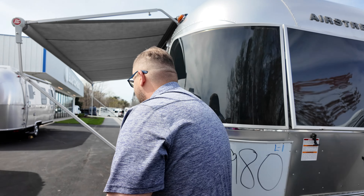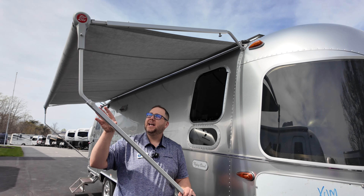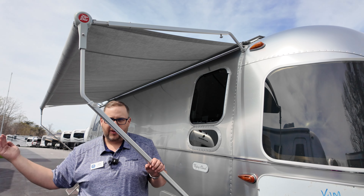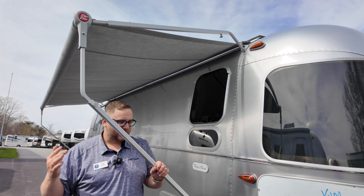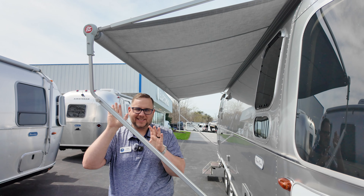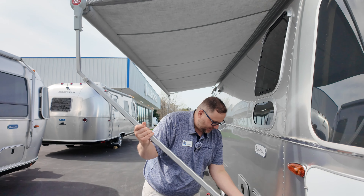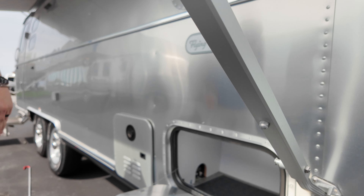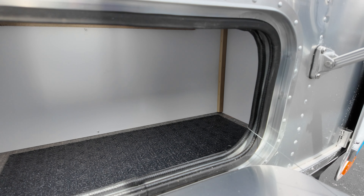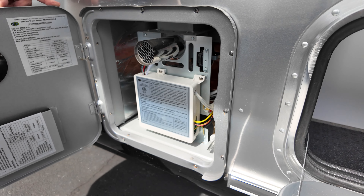Moving around to the campsite side, we have the awning in what we call the caravan setup — this lets the awning extend further or closer to the camper, so another Airstream can get much closer if you're doing the wagon wheel formation. Up here you have three outer storage compartments, with this one being on the campsite side. And then you have your Girard tankless hot water heater.